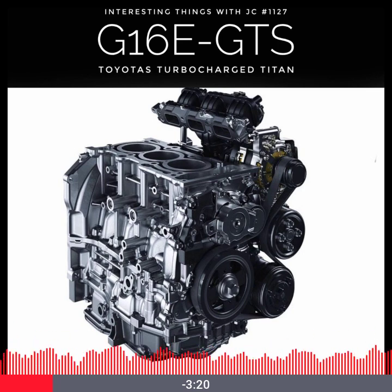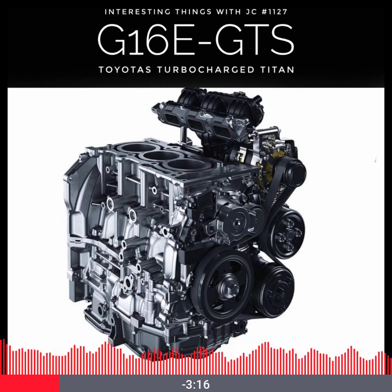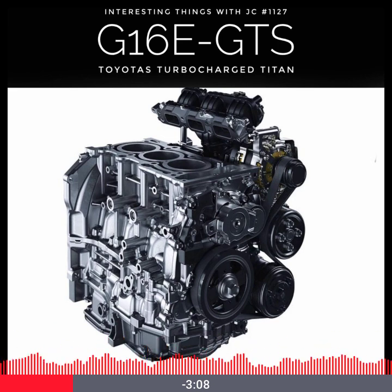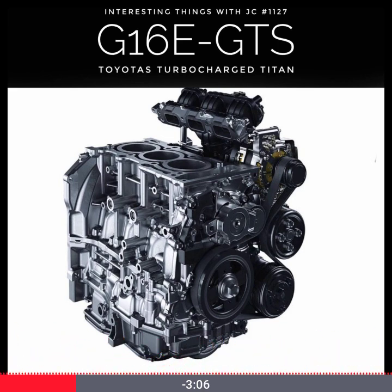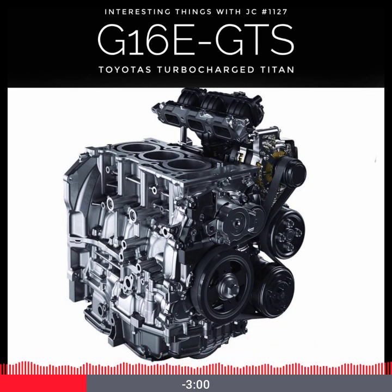The G16E-GTS is the heart of the rally-inspired GR Yaris and GR Corolla, producing a staggering 268 horsepower and 273 foot-pounds of torque. To put that in perspective, that's more horsepower per liter than a Bugatti Chiron — yes, that Bugatti. It achieves all this from a mere 1.6 liters, thanks to Toyota's wizardry.